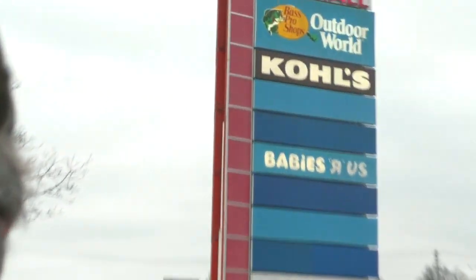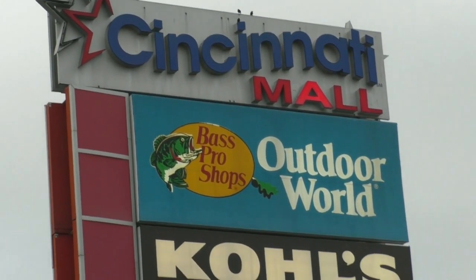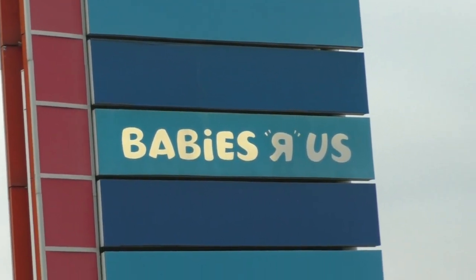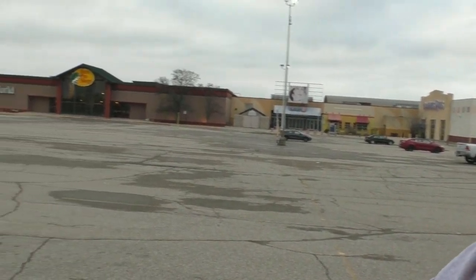Greetings fellow YouTubers! Irv Lindsey here. How you doing? Today we're over here at the Fairfield Mall, now labeled as the Cincinnati Mall. There's just a couple of things still here, and obviously the Babies R Us is long out of business because it was associated with Toys R Us. Out here on the freeway side you can see what it looks like from the outside.